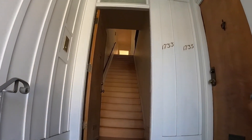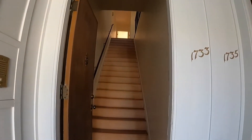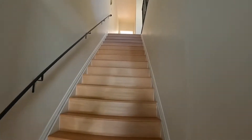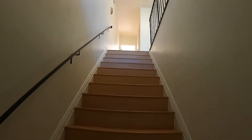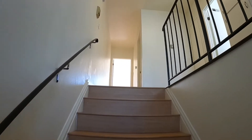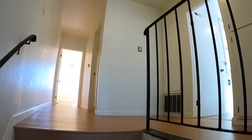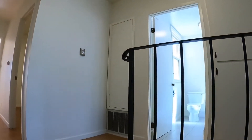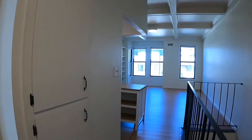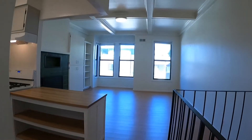Okay, we're going to be entering 1733 Setter. This unit has been nicely turned over. You are on the second level here, and you walk into this very spacious, light-filled unit, with beautiful wood floors throughout and a large living room-kitchen combination.